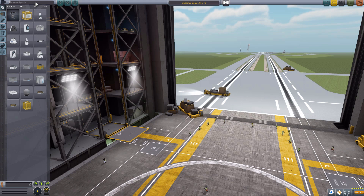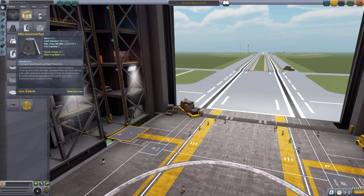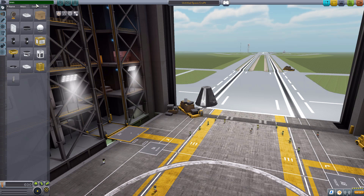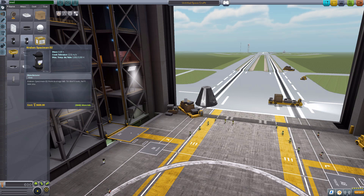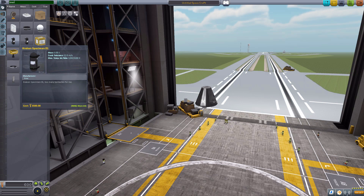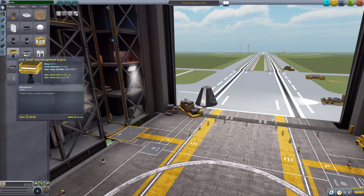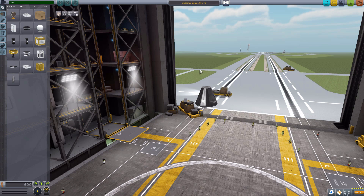So let us actually use the search bar today. First, let's grab ourselves a Mark I command pod for size comparison. And then in the search bar, put K-N-E-S. That is the manufacturer for all these lovely parts. And in here we have 12 — technically — science experiments. Two of them are the same experiment but with two different textures. So technically 13, or technically 12. We also have two command pods and an engine. So let's take a look at the command pods first.